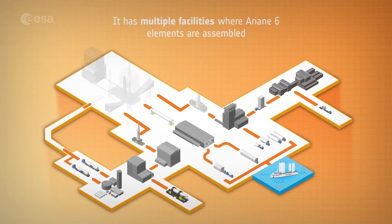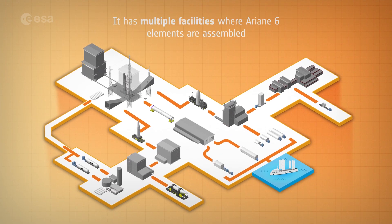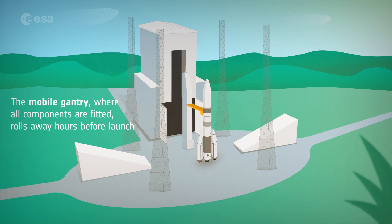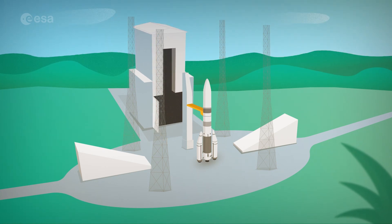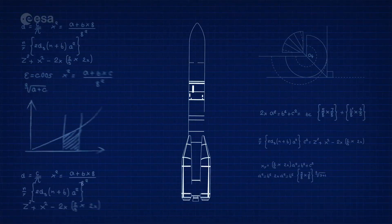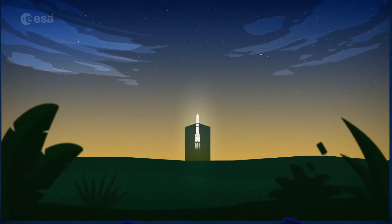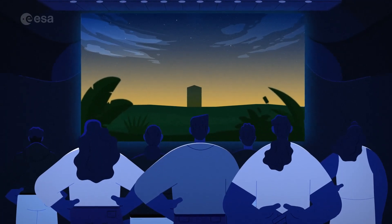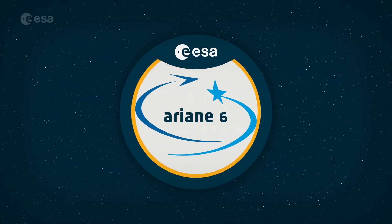Integration of the Ariane stages starts on arrival at the spaceport, where the rocket is built. Just hours before launch, the mobile gantry rolls away to give Ariane 6 a clear view of its destination, the stars. From design to liftoff, thousands of Europeans contribute to the Ariane adventure, launching space missions to explore and benefit from our universe.